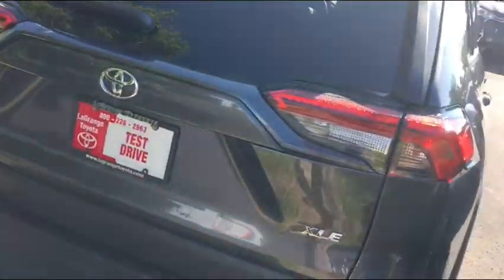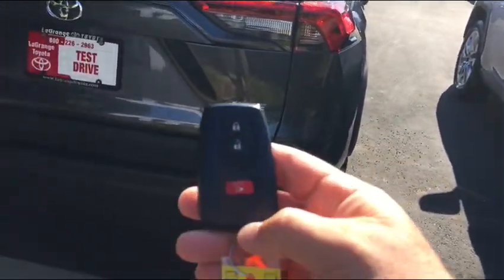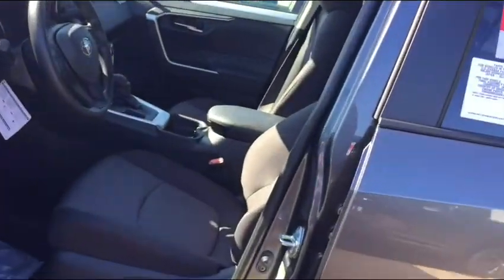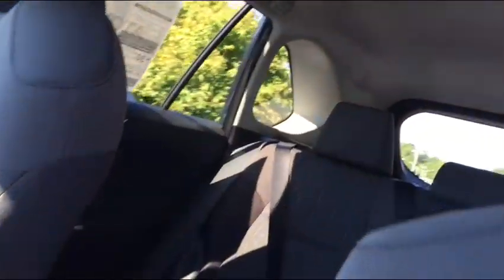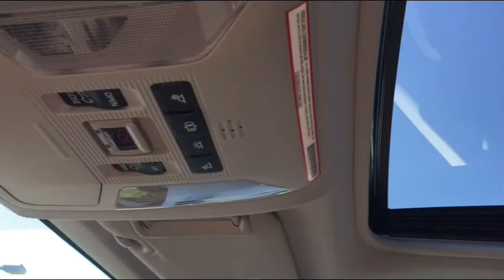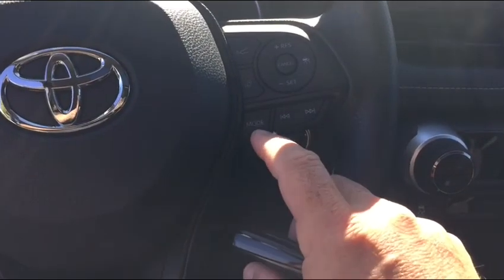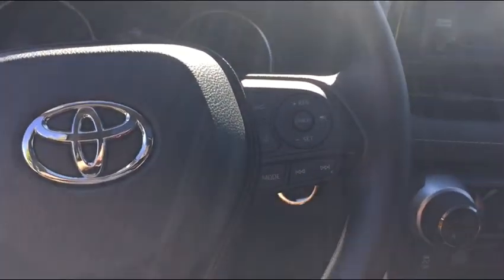Being the XLE trim level, it comes with a smart key. The 2019 has been redesigned and has more cubic space in the back. The XLE is also going to come with a sliding and tilting moonroof, and standard with Toyota Safety Sense, which helps avoid the most common at-fault accidents like unintended lane departure, night vision, and frontal collision. It has pedestrian alert, object alert, and you can set your cruise control to a buffer distance so you won't run up on the vehicle in front of you.